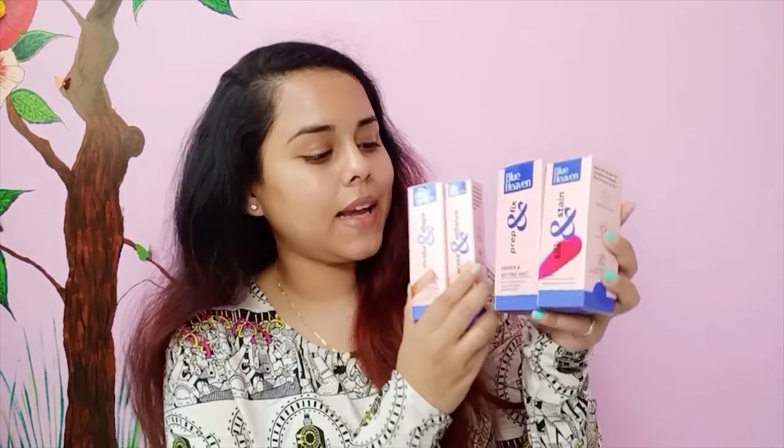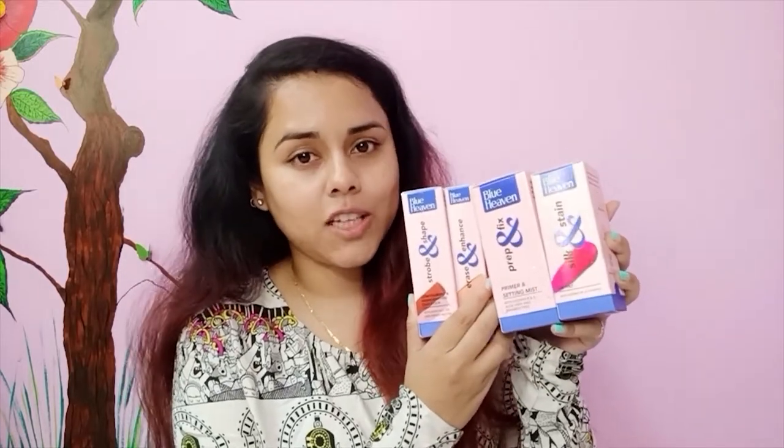Blue Heaven launched their new makeup range which is exclusively available on purple.com. I got so many products from them - this setting spray, foundation, concealer, blush, highlight, and everything - and I am going to be showing you all these products in action.